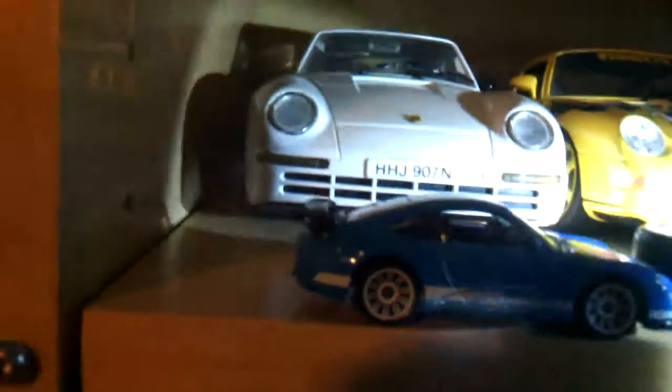Then some yellow cars, old ones. And then we got some Matchbox GT3. And then we got some Cayenne — or it's Cayman. Cayenne.